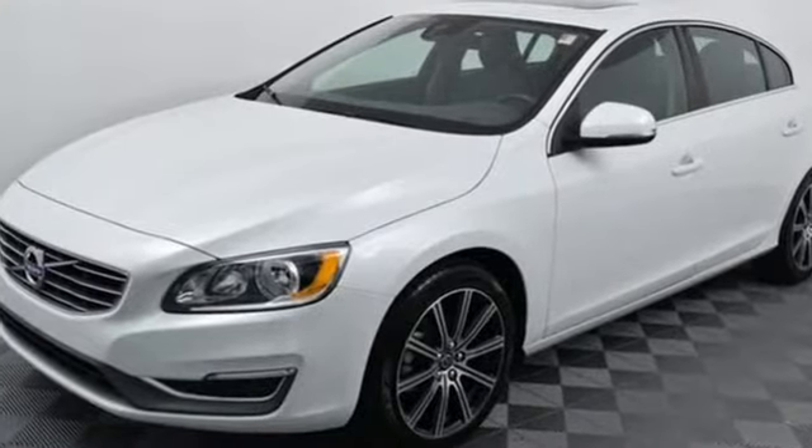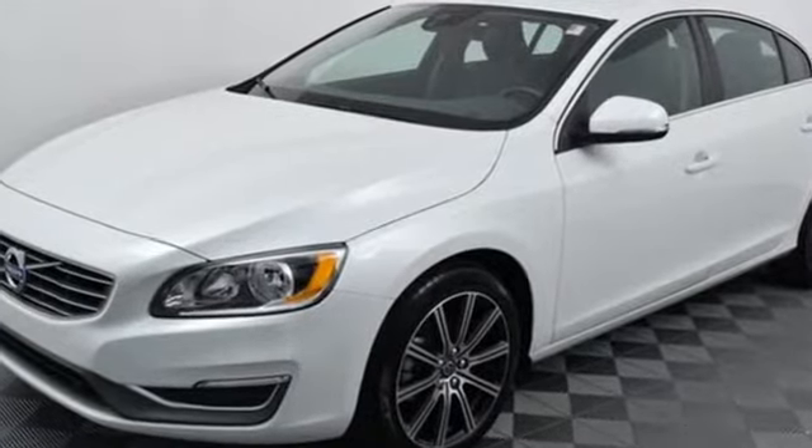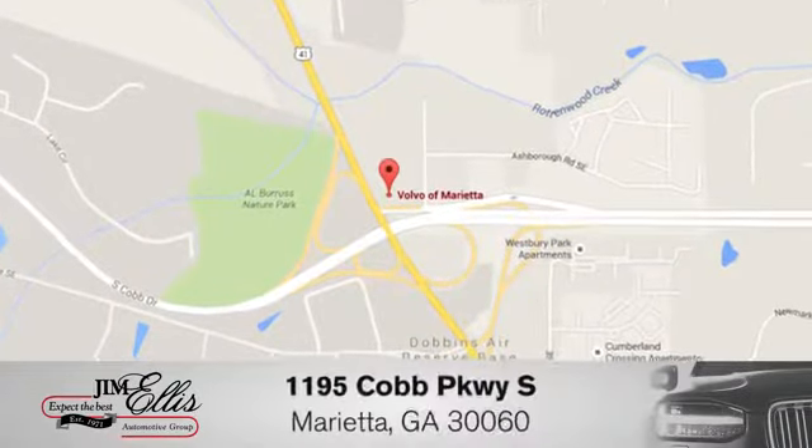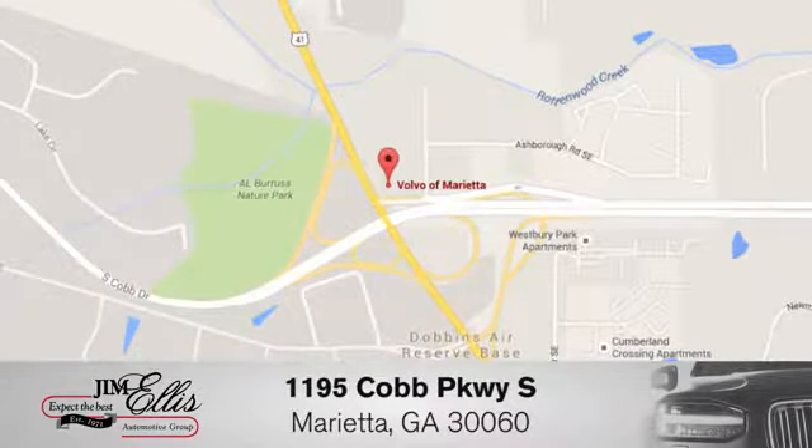Volvo for life. You'll never know till you try. Test drive it today. At family-owned Volvo of Marietta, things are different. We're conveniently located near Dobbins Air Force Base on Cobb Parkway.